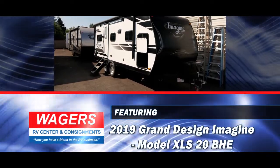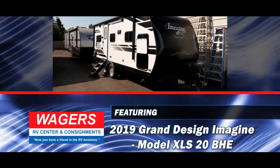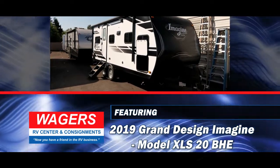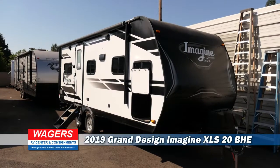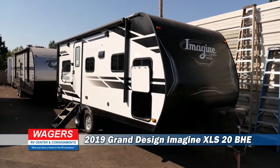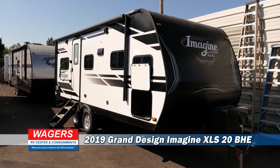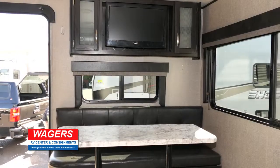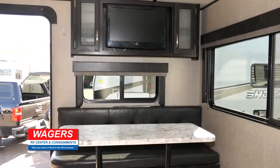Today we're featuring a 2019 Grand Design Imagine Travel Trailer, model number XLS20BHE. This attractive travel trailer is lightweight and easy to tow. It has pass-through storage and a large slide-out. The design inside is comfortable and spacious.